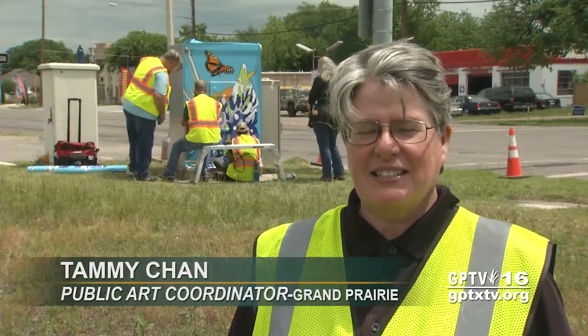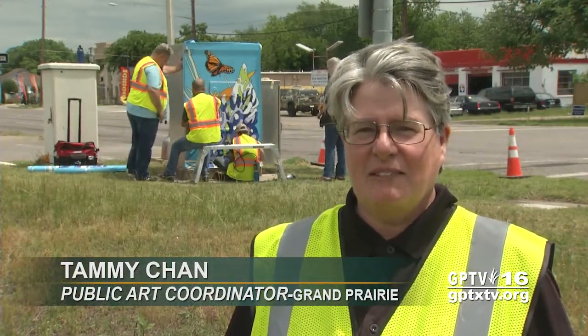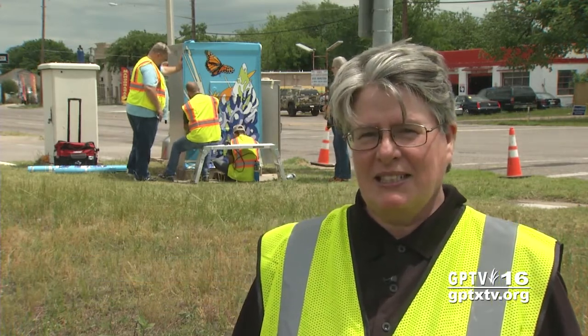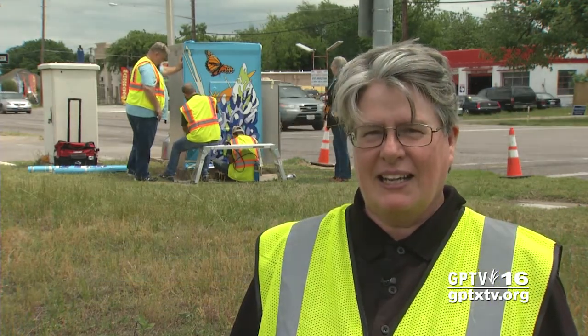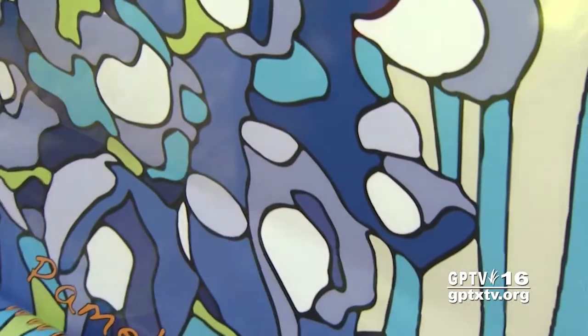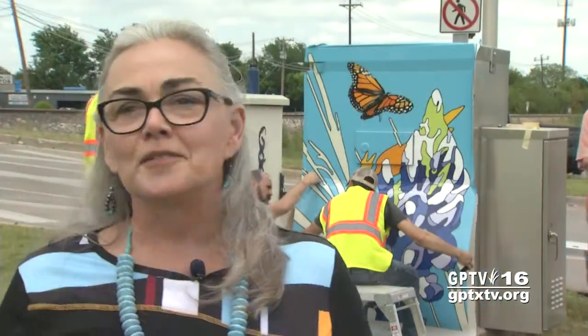Officials say the wraps have been a pleasant surprise. I was surprised how many artists actually took photographs of paintings that they painted and then submitted them digitally for wrapping. I didn't think that would work, but it's working out beautifully. I am thrilled. It looks much better than I expected it to on the vinyl.